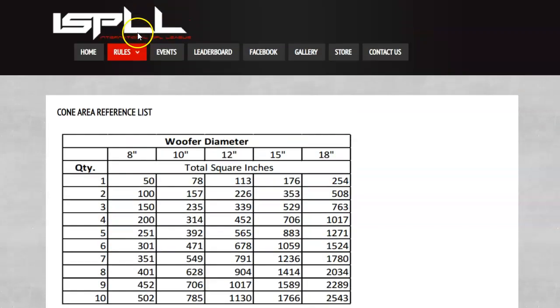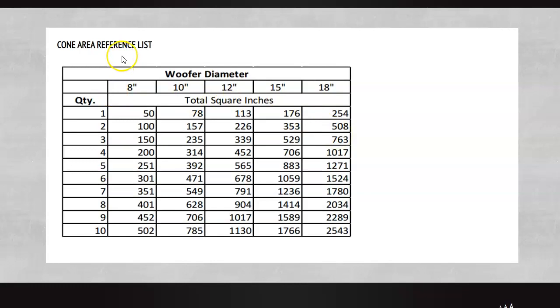First thing we're going to look at is the ISPLL cone area reference chart — you can just Google 'cone area chart' online and find a ton of these. It tells you that one 12 is 113 square inches, two 12s are 226 square inches, and one 15 is 176 square inches. That 176 is pretty close to 50% bigger than 113. Cone area — cone is king — and going from one 12 to two 12s, doubling the cone area, you're going to be 3 dB louder in general. I've tested this; it's fairly accurate, theoretical, but in general you'll be 3 dB louder.